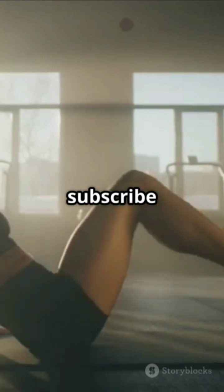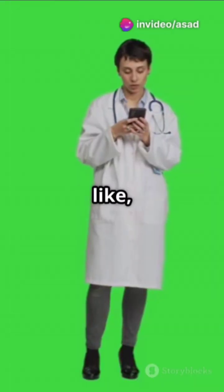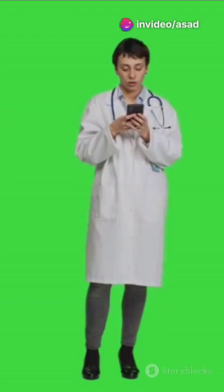For more insights and tips, subscribe to Asad Saleem 1414. Don't forget to like, share, and comment below. Stay healthy, folks.